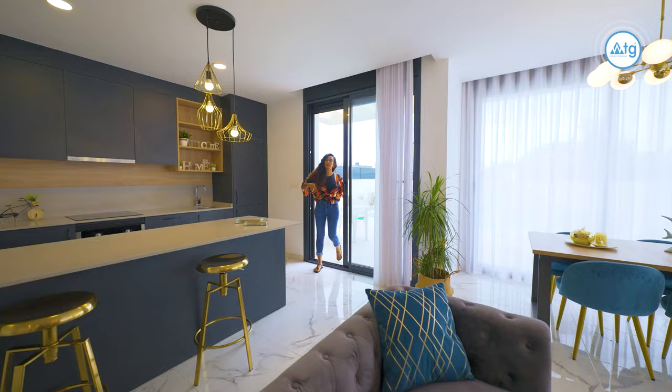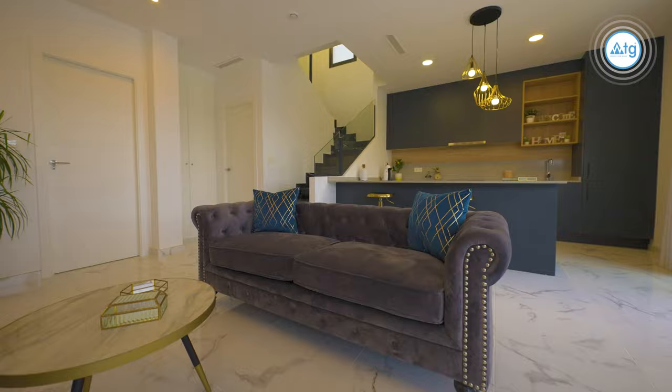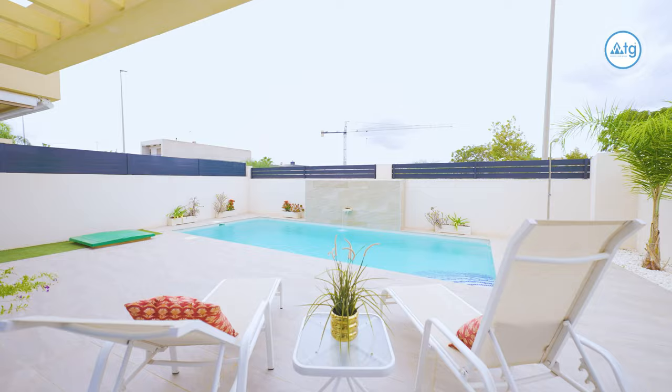Welcome to our property. As you come in, the first thing you notice is that it's an open floor concept. We have the kitchen, living room and dining area in one space, but the best thing about it is that from every angle you have views of the pool.